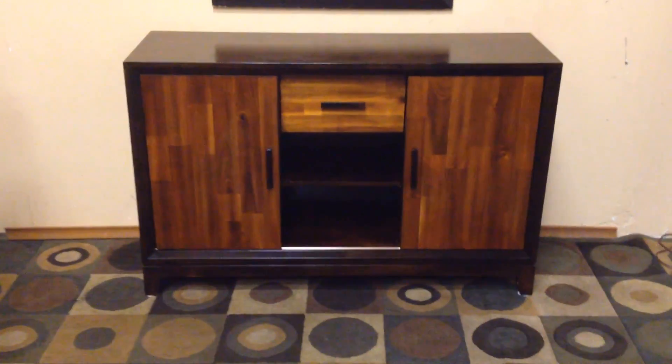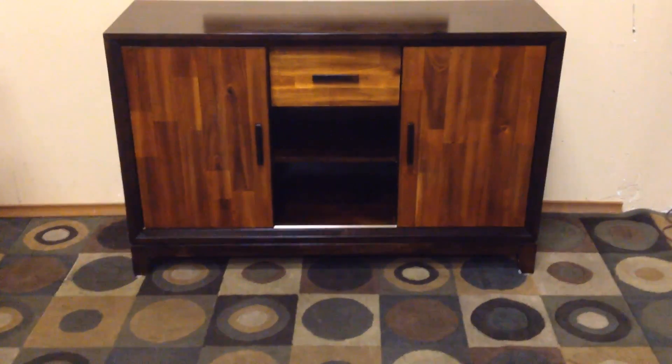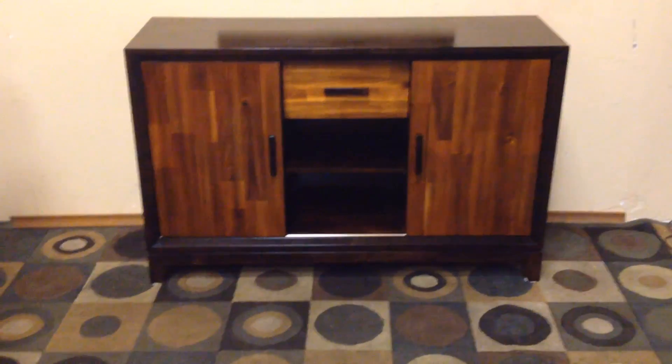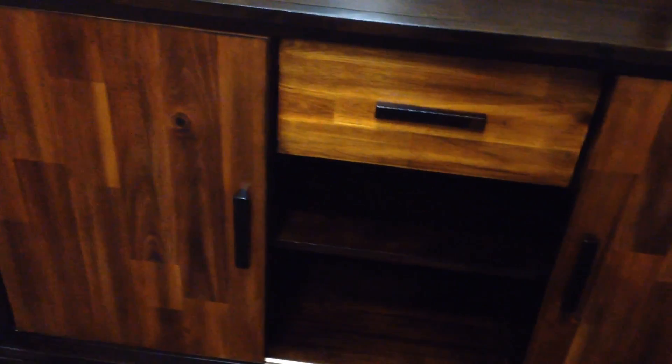Hey guys, brilliant mid-century modern media entertainment cabinet — let's go through it. This thing is stunning, as you can see the styling on it is really really nice. It's got a nice hardwood exterior, a nice deep rich finish on the top, contrasting doors with a lighter stained multi-patterned drawer and sliding door.